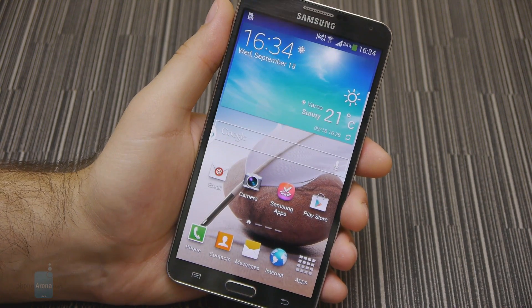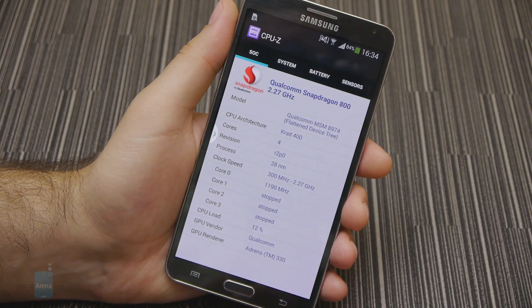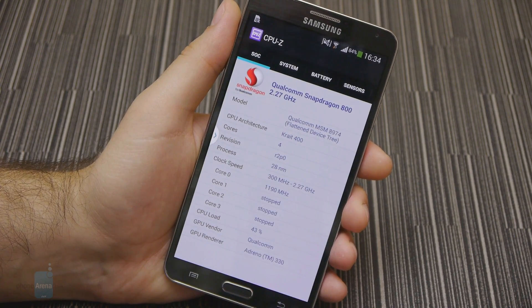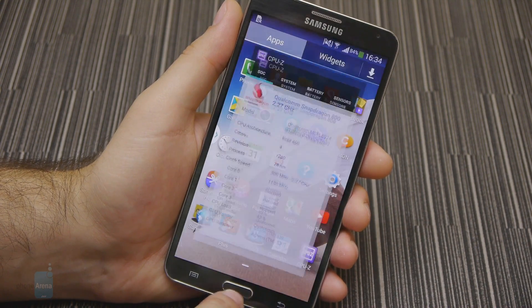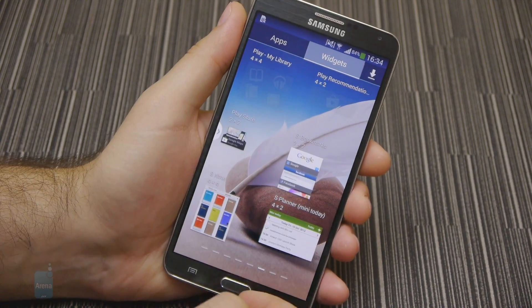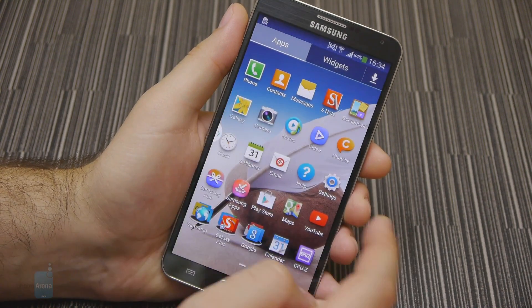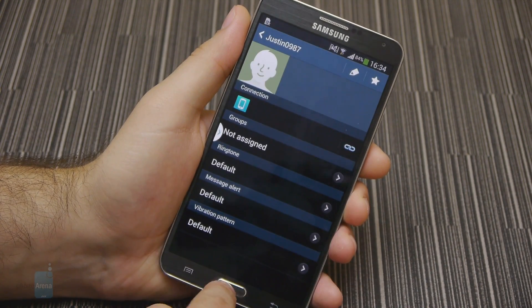A smartphone of this class deserves to be powered by a top-of-the-line processor. In the Note 3's case, the silicon of choice will vary from one market to another. The LTE-capable version will get the Snapdragon 800 system on chip and its 2.3GHz quad-core CPU, while the non-LTE model will sport a 1.9GHz octa-core Exynos 5 chip. We have the Snapdragon 800 model on our hands and this thing is fast. We have yet to witness a single hint of lag. The performance of the device is just flawless no matter how much we push it. Multitasking is also silky smooth, which comes as no surprise given the whopping 3GB of RAM tucked under the hood.